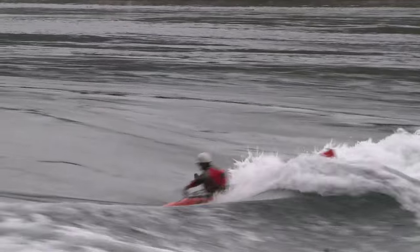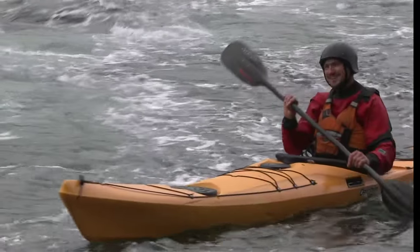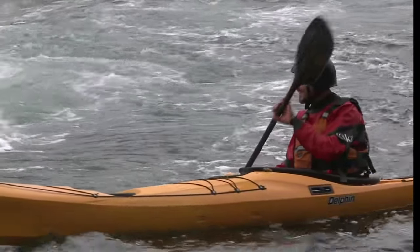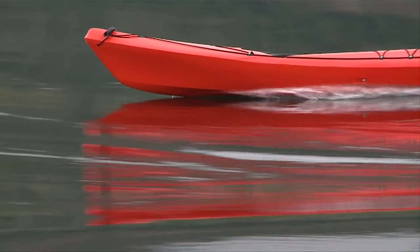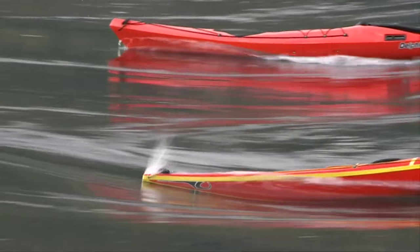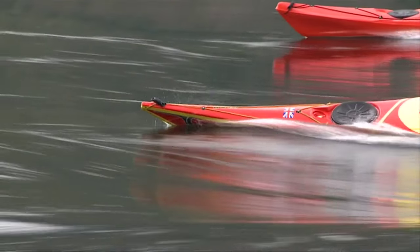The bow on this boat is unique, it's got quite a bit of volume, so it tends to not want to bury itself in the steep pockets on waves, but also the edges allow it to plane out quicker. You'll notice in these shots that the Capella 161 tends to submerge under the water, where the Delphin planes out at the bow and stays high and dry.